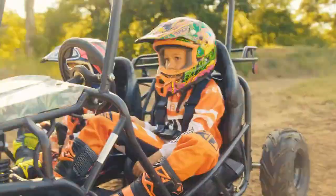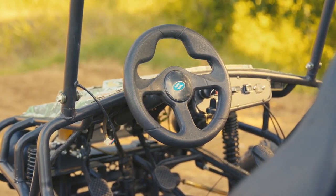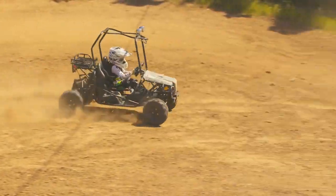This model, designed for older kids, stands out as one of the few that requires refueling, with a tank capacity of about 4 liters. The price for this Jeep is approximately $1,600.